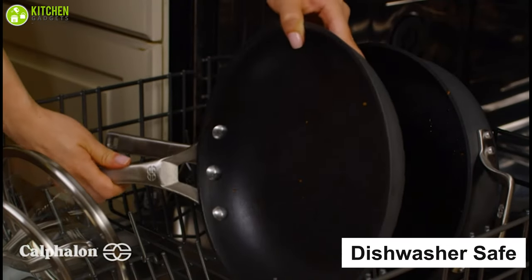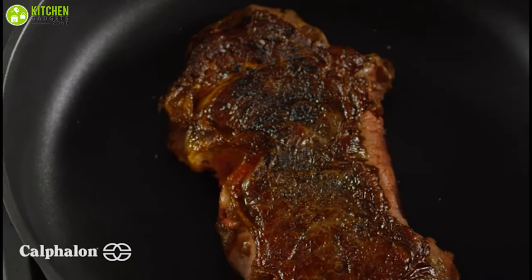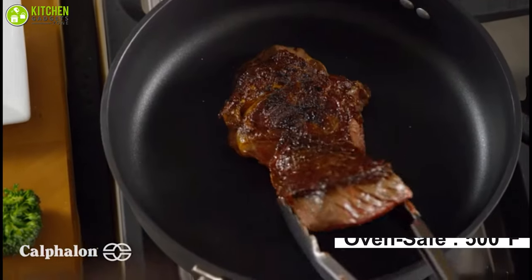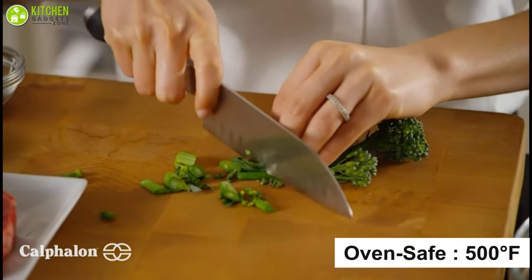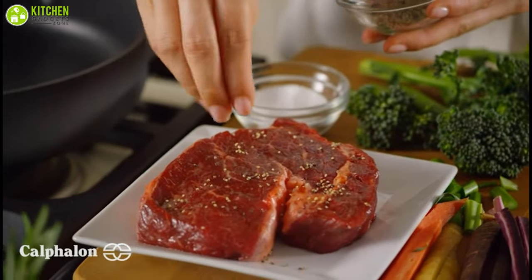The entire set is dishwasher-safe so cleaning is not a hassle anymore, so cook more and spend more time with loved ones. With its amazing oven-safe range up to 500 degrees Fahrenheit, these pots and pans can be used for baking any dish with no problem.